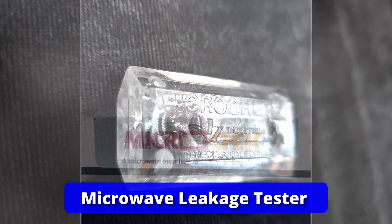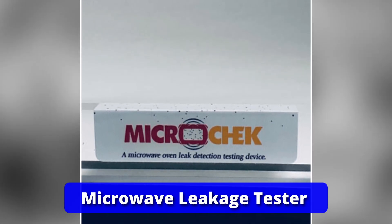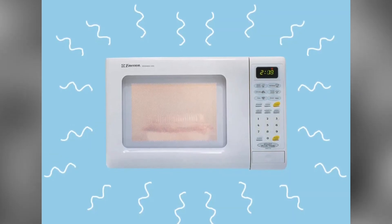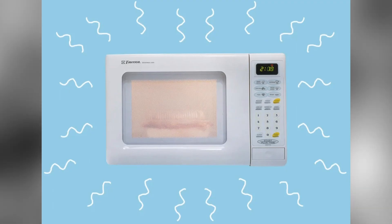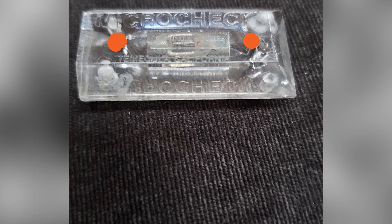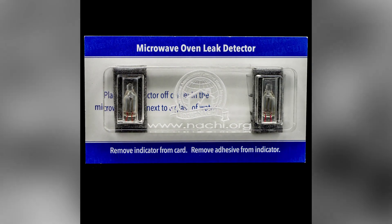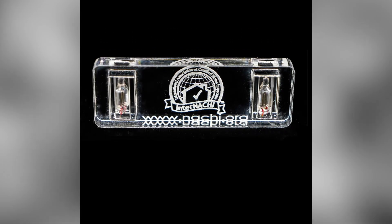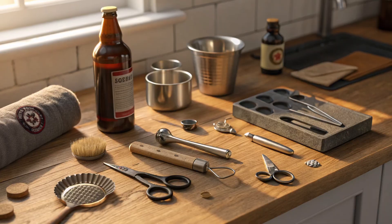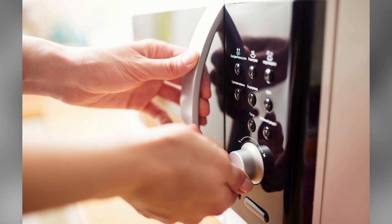It's a microwave leakage tester, made popular decades ago when microwave ovens were relatively new. This device detects radiation leaking from microwave doors. When held near the seams of a microwave while it's running, a neon bulb inside glows orange if microwave radiation escapes. Although it's no longer a common household item, it was once a staple for the safety-conscious, especially in the 80s and 90s. Many were stocking stuffers or kitchen drawer regulars — not high-tech by today's standards, but a nostalgic nod to microwave-era caution.